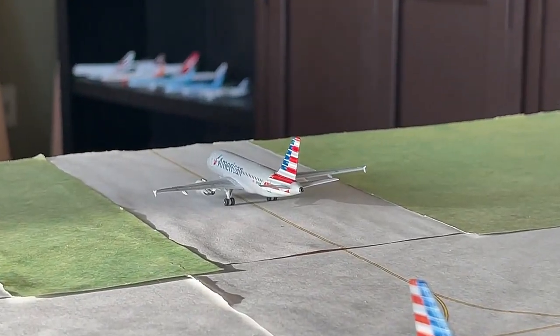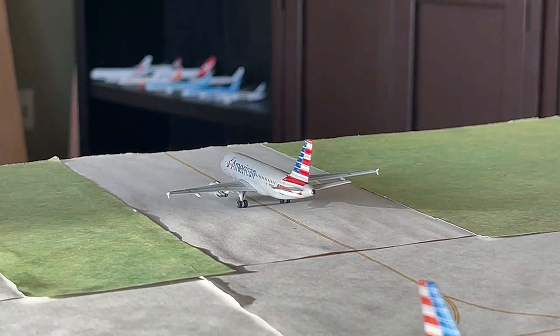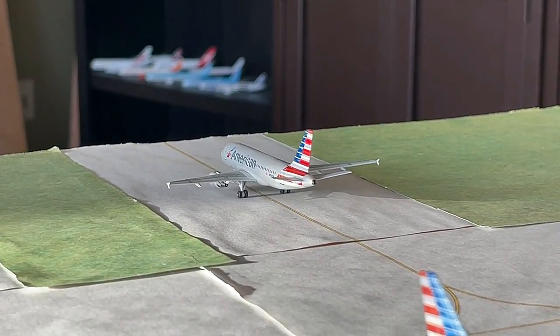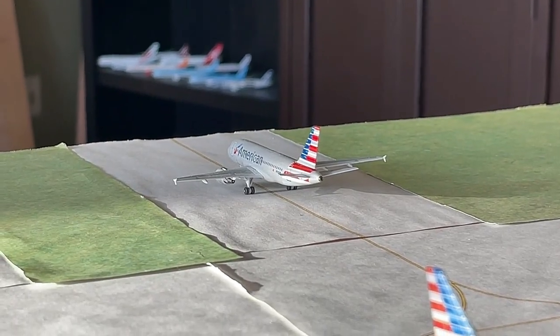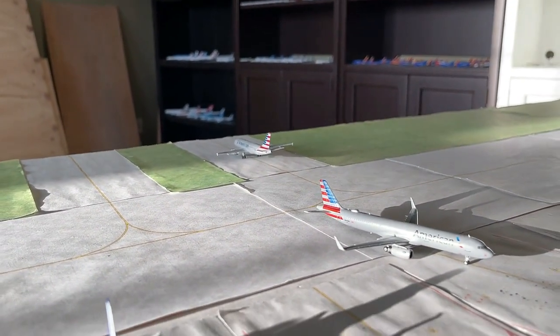A flight just departed from this gate and currently getting ready to take off on runway 20R, we have this American Airlines Airbus A319 with fence tips. This guy is currently waiting to get over to the runway and has non-stop service back up to Phoenix Sky Harbor. There are also some 737-800s and A320s on that route, so definitely a really substantial service for American to Phoenix.